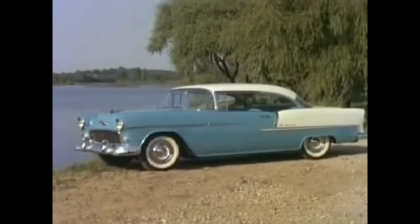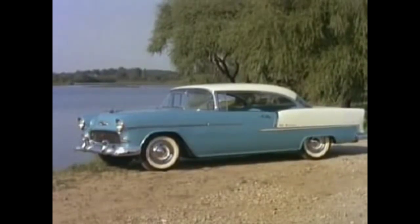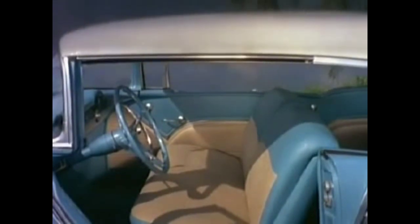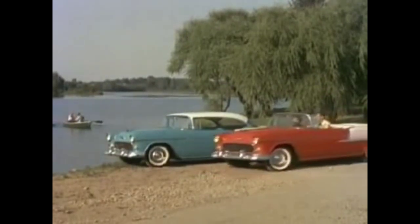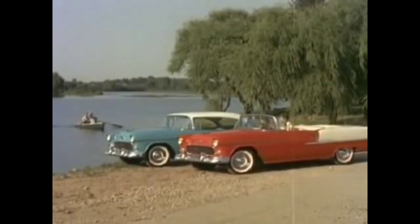Here's looking at new show car styling, introducing the big long look to the low priced field. And here's looking at new and even more luxurious interiors — 43 distinctively different interiors. Yes, here's looking at the newest new car in America, the new motoramic Chevrolet.